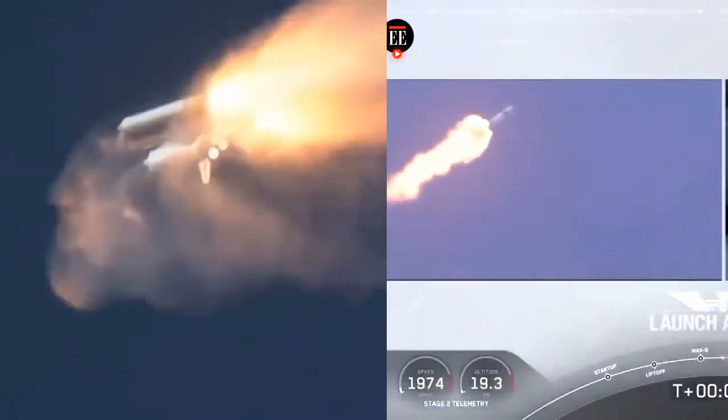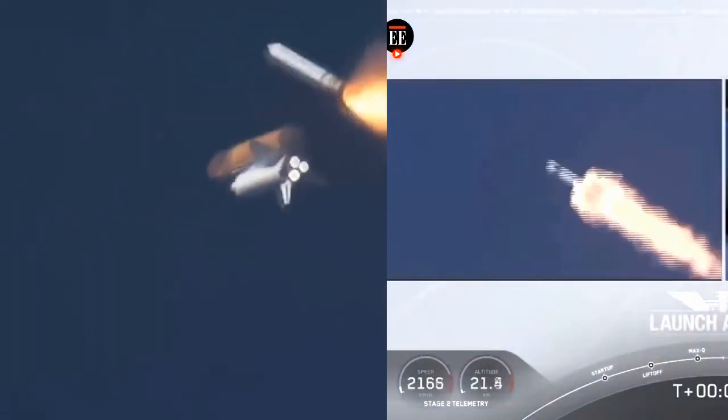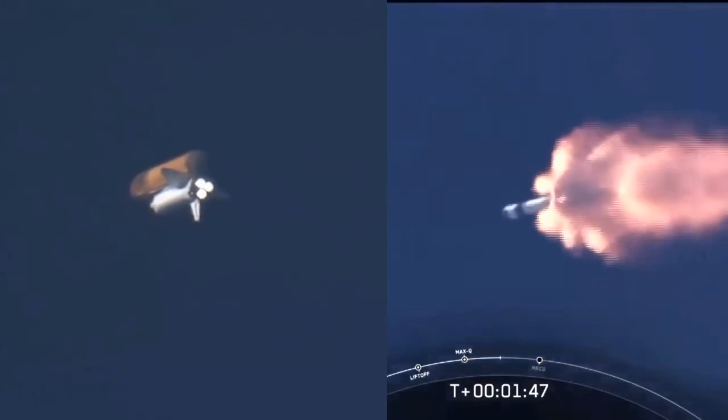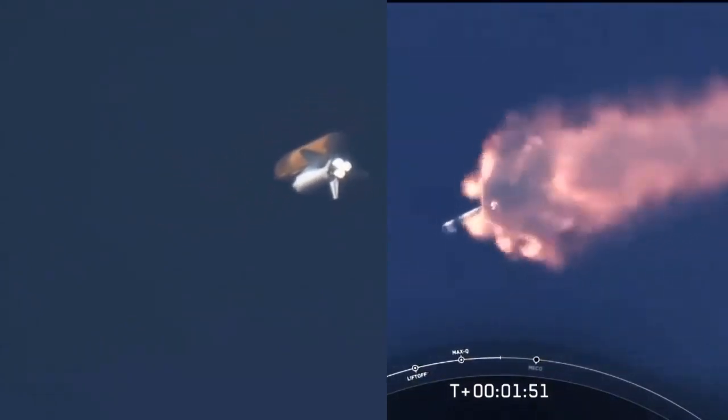They'll continue in this abort zone until the first stage has done its job, then switch over to the second. At this point, Bob and Doug are pulling about 2.3 Gs — 2.3 times Earth's gravity — already moving at 1,500 miles per hour. We've heard the callout for MVAC engine chill, getting the MVAC engine ready to light at about 2 minutes 44 seconds into flight.